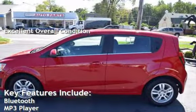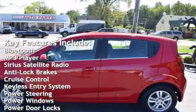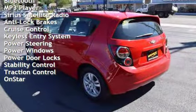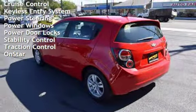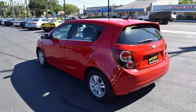Key features include Bluetooth, MP3 player, Sirius satellite radio, anti-lock brakes, cruise control, keyless entry, power steering, power windows, power door locks, stability control, traction control, and OnStar.